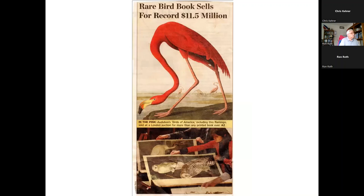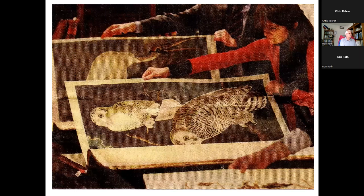This is the front page of the Wall Street Journal — an article from December 2010 on an auction of one of the rare remaining intact sets of the Birds of America. This set sold at auction for over $11 million, the most expensive price ever paid for a book. These are huge books, about two feet by three feet and bound in leather. So the question naturally is: what's the big deal about Audubon?